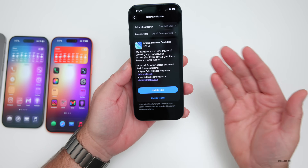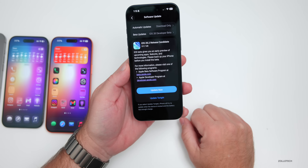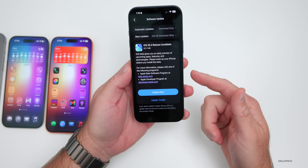There were no other updates released alongside this — just iOS 26.2 RC2. We also got tvOS 26.2 RC2 the other day, but that's been out for a few days.